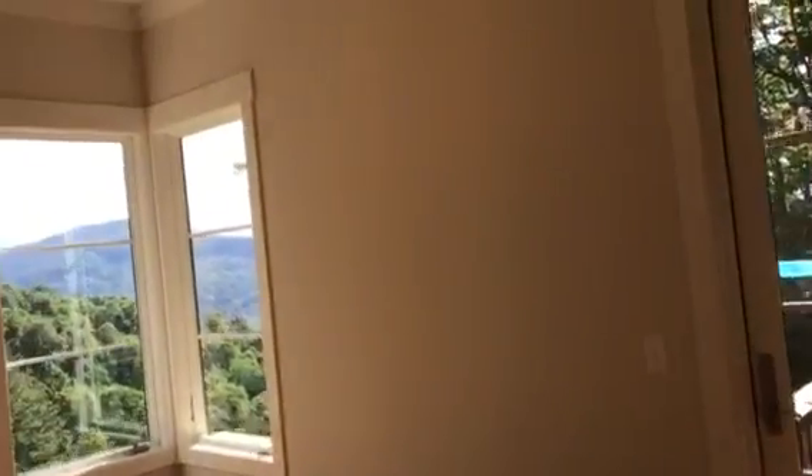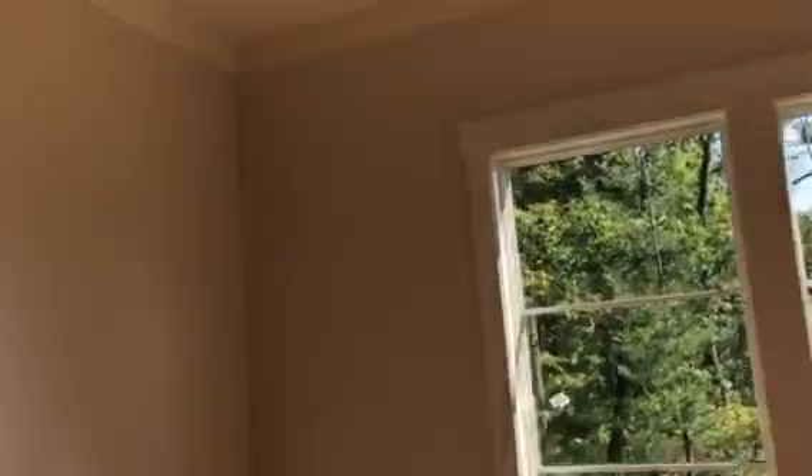Floors are finished down here and it's painted. Light fixtures are in downstairs, tile is also completed. Got some cleaning to do.